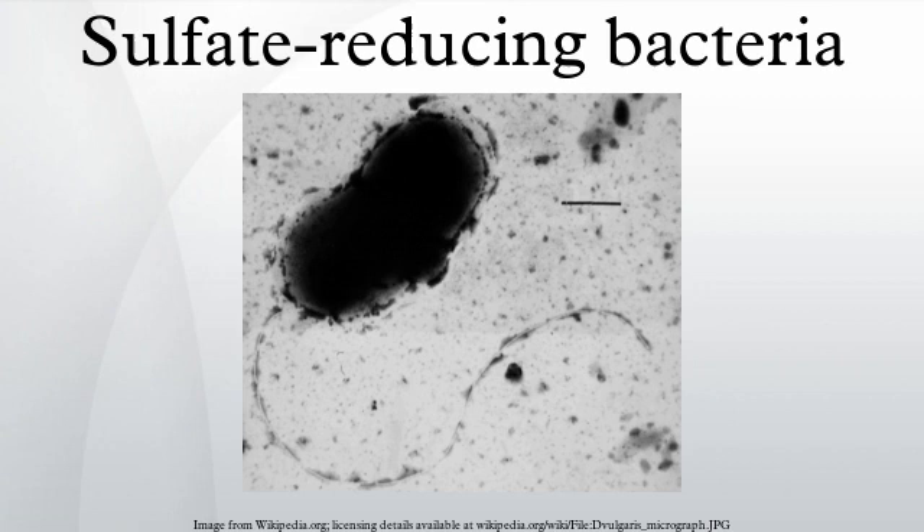In the Nitrospirae division we find sulfate-reducing Thermodesulfovibrio species. Two more groups that include thermophilic sulfate-reducing bacteria are given their own phyla: the Thermodesulfobacteria and the Thermodesulfobium. There are also three genera of archaea known to be capable of sulfate reduction: Archaeoglobus, Thermocladium, and Caldivibrio. They are found in hydrothermal vents, oil deposits, and hot springs.